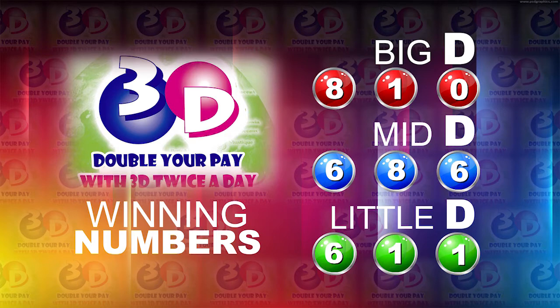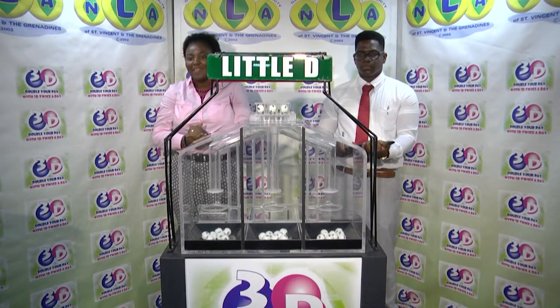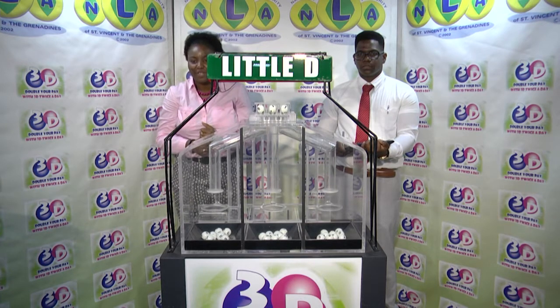And the Little D is 6, 1, 1. That's 6, 1, 1. Thank you so much for joining us. We will continue with the Play 4 draw in just a moment.